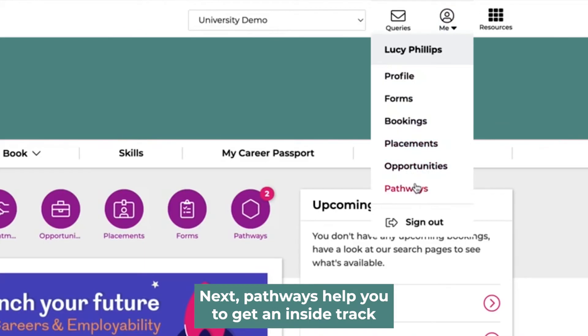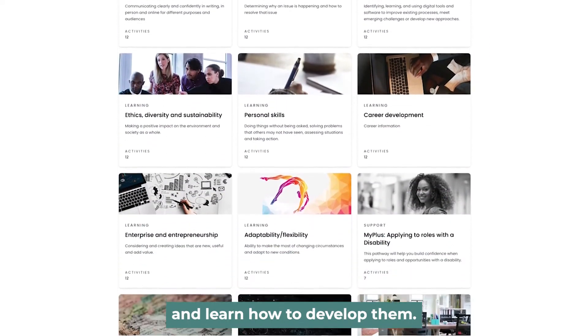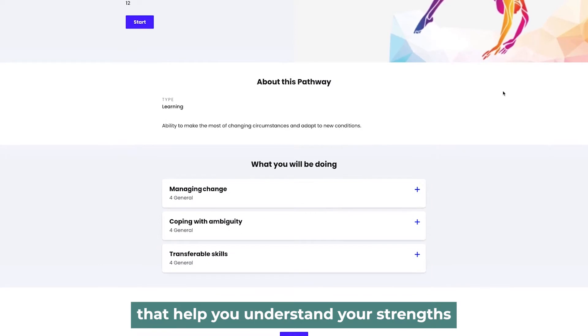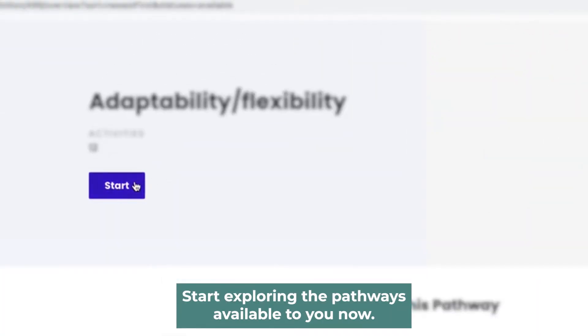Pathways help you to get an inside track on the skills that employers are looking for and learn how to develop them. You can take skills tests and assessments that help you understand your strengths and build your employability skills. Start exploring the pathways available to you now.